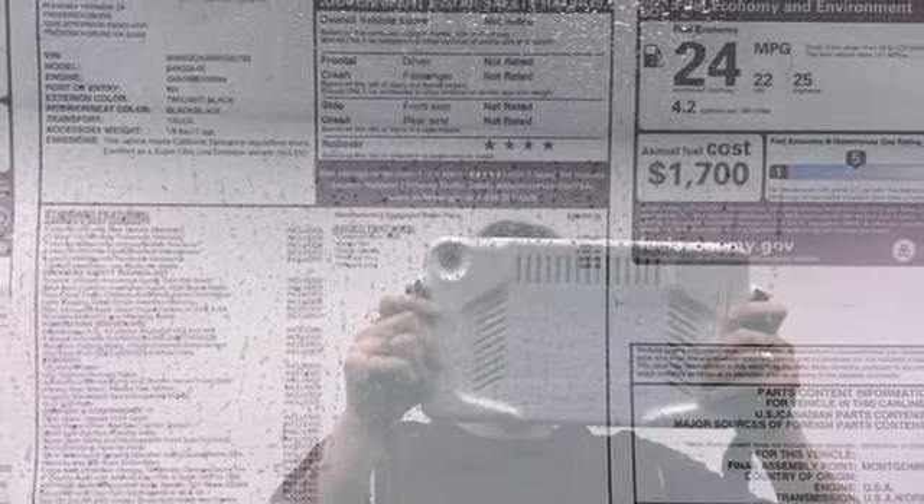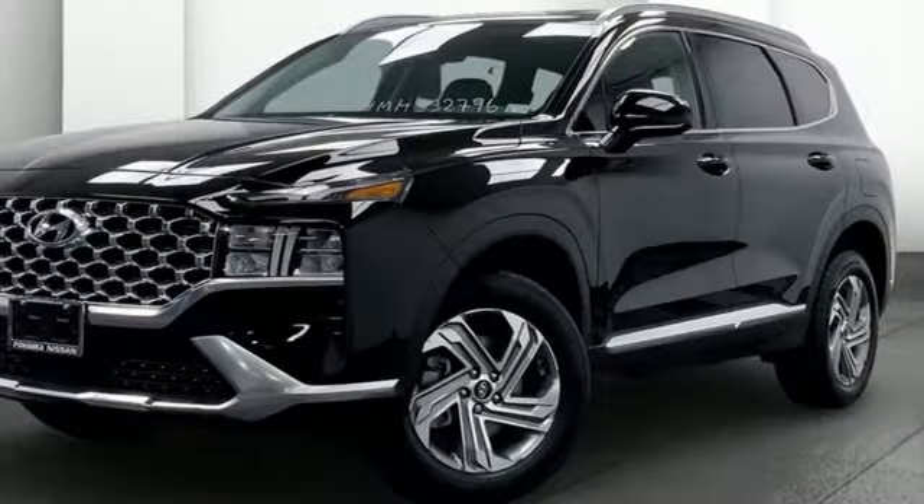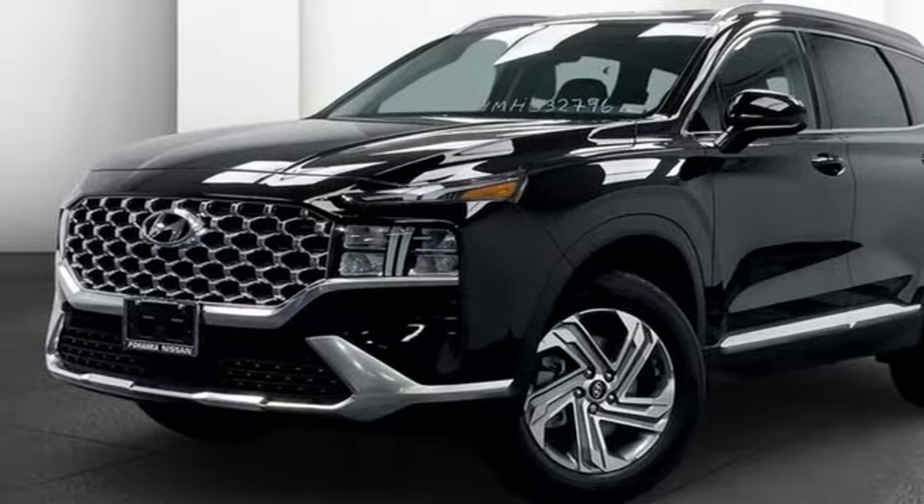Aluminum wheels, inductive device charging, and an i4 engine. See what it can do for you when you take it for a test drive.